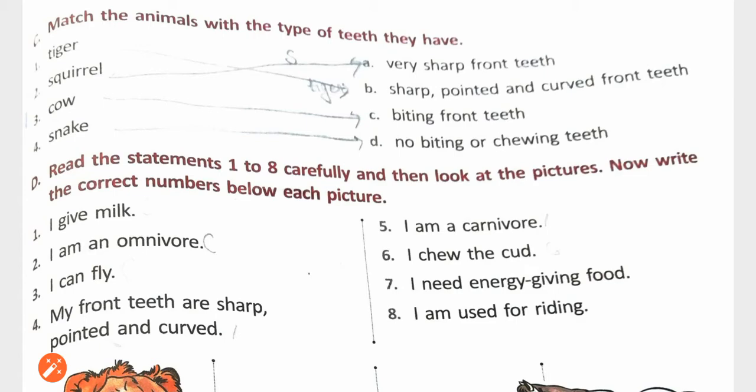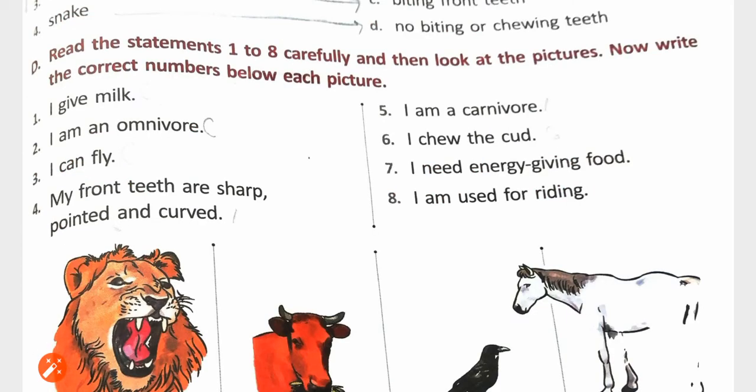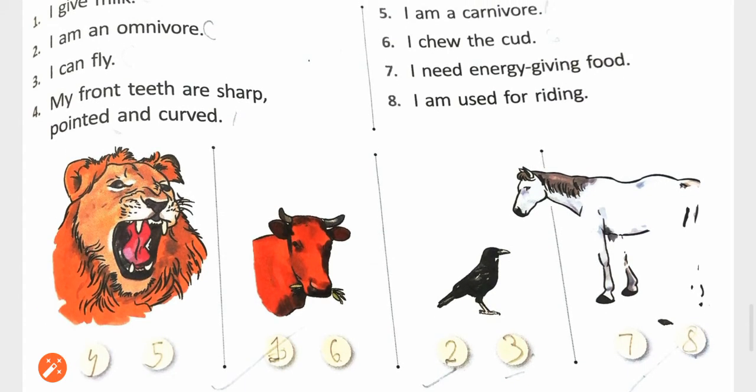Next exercise: read the statements 1 to 8 carefully and then look at the picture. Write the correct numbers below each picture. Statement 1: I give milk — Cow. I am an Omnivorous — Crow, number 2. I can fly — Crow, number 3. My front teeth are sharp, pointed and curved — Lion, number 5. I am a Carnivorous — Lion.